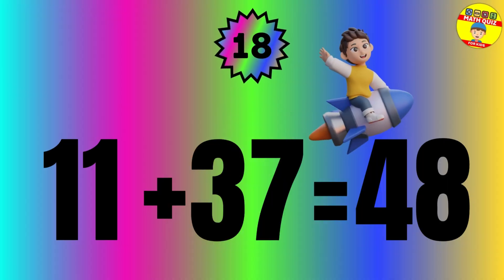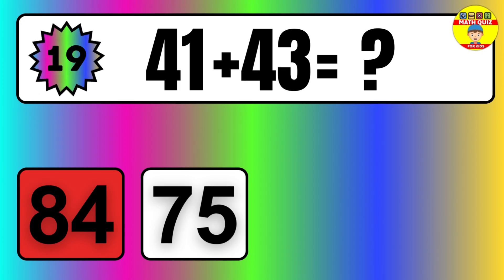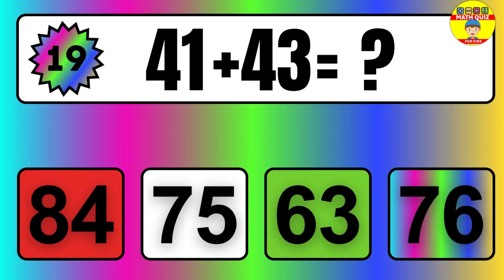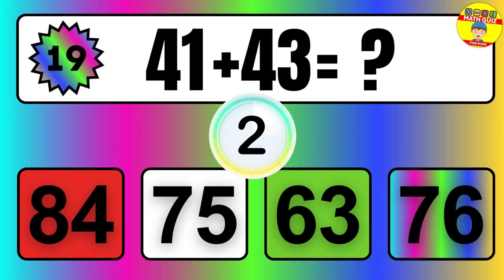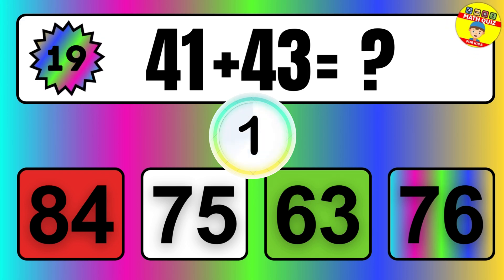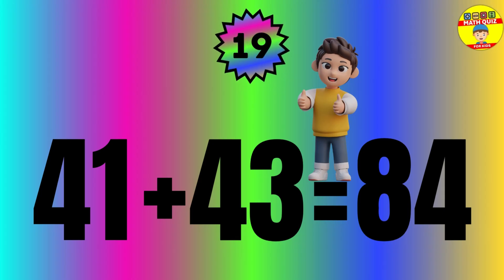The answer is 41 plus 43 equals 84. Question: 41 plus 43 equals what? The answer is 41 plus 43 equals 84.